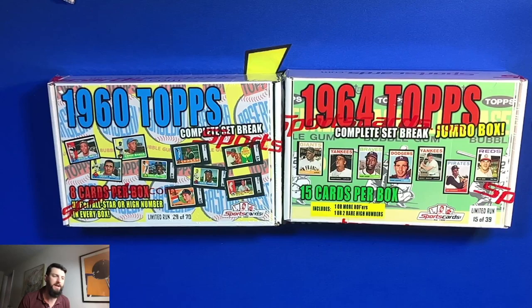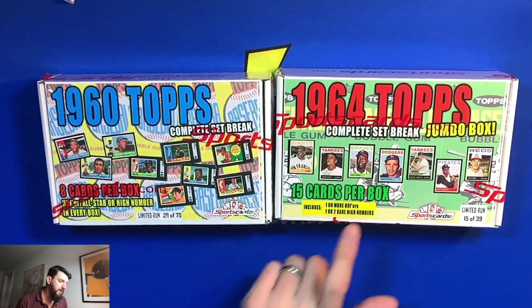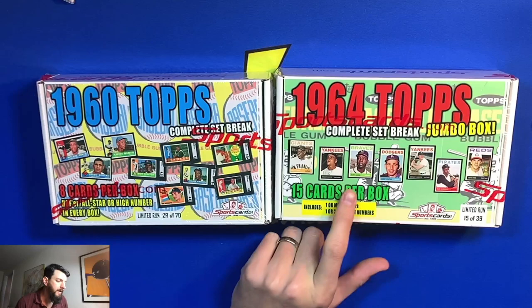Hey, good afternoon everybody, Sammy Thunder here back again today with another video. As you can see in front of you, we have a sportscards.com two boxes — 1960s Topps and 1964 Topps. This one comes with eight cards, this one comes with 15. We have some nice chances of getting ourselves some great rookie cards — you can see the Willie McCovey rookie card here, a nice Bob Clemente, potential second year Bob Gibson, so we have potential for a lot of great cards.